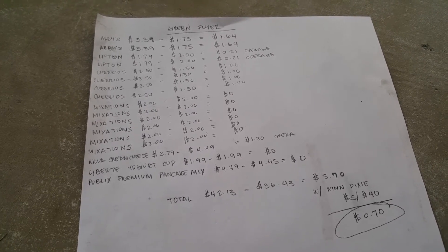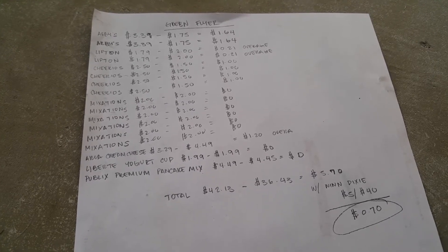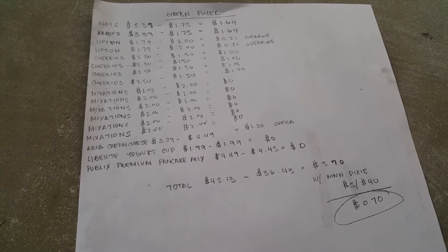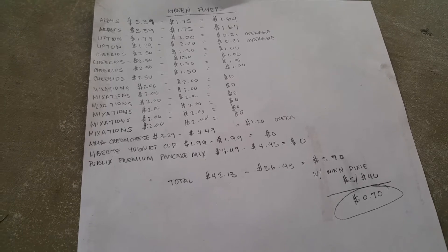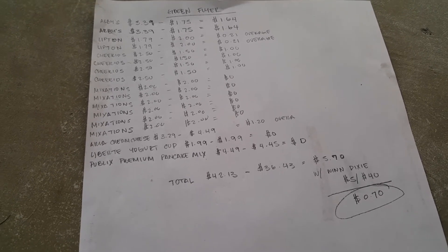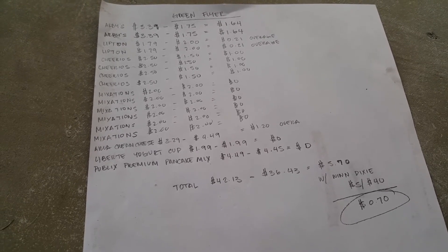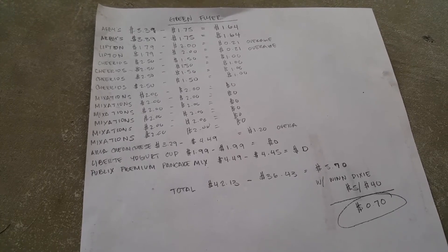The Cheerios are $2.50 and you have to get the 12-ounce. You can get pumpkin spice, fruity Cheerios, frosted Cheerios, or the multi-grain with purple on the box. Those are $2.50 and are included in the grocery flyer sale.